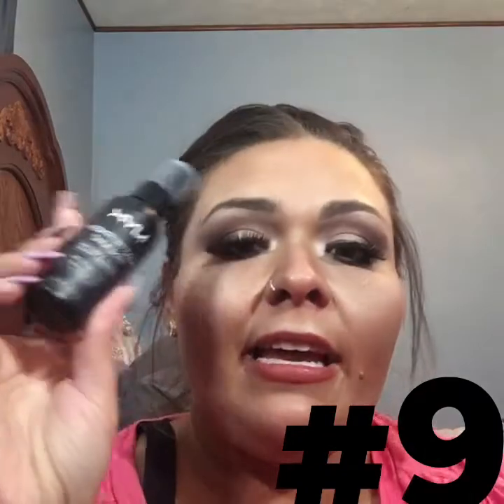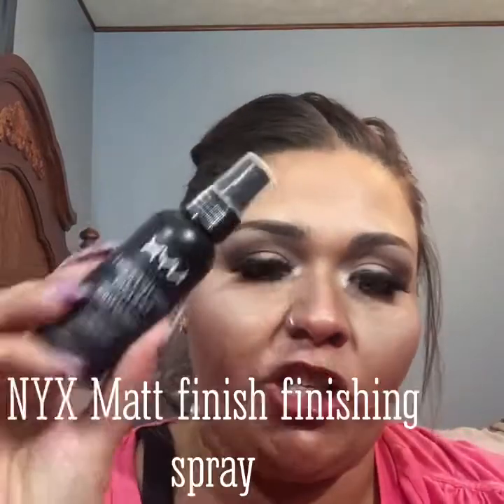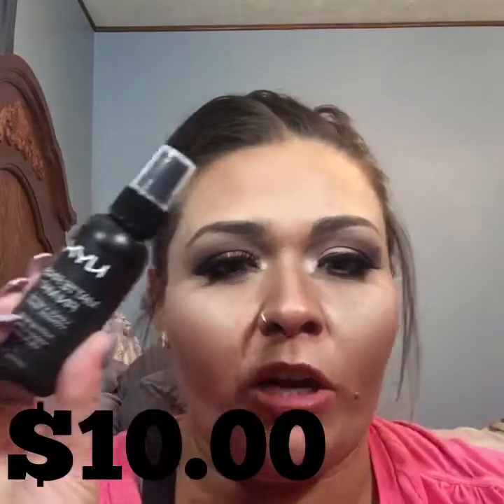The next product is the NYX Matte Finishing Spray. This stuff is about $10 depending on what drugstore you pick it up at — I think CVS is a little more expensive. But NYX never disappoints. I kind of like my makeup to have a more matte look, and when I go completely matte, this is what I use. I love this. It holds my makeup on all day. NYX really came through with this product.